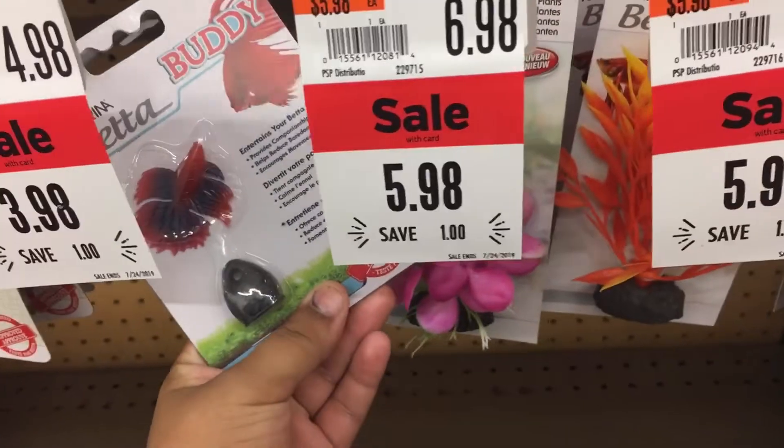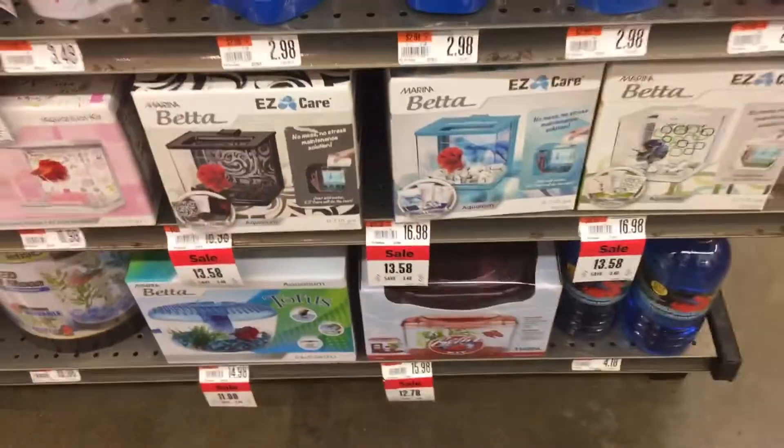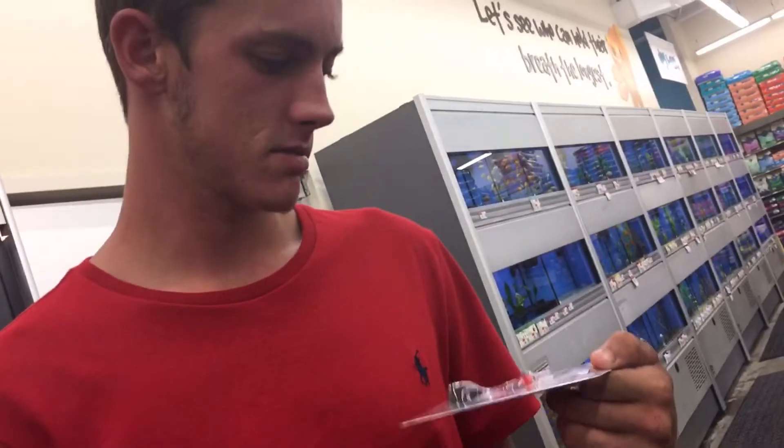They have a fake betta fish! Like what the heck. Yeah, that's the only thing that can live in literally these tiny little tanks, so that's probably what they made it for. Look at this - a fake betta. Yeah, you can have this one. That's the only one I can get?